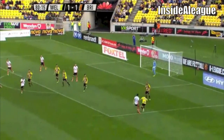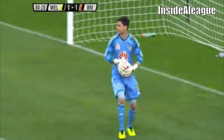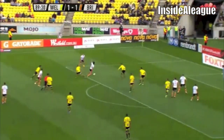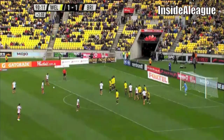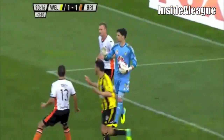Oh Hicks gives it away. Broich. Well covered. Jacob Spoonley. Getting in each other's road to clear it. Broich. Right on the edge of the area, the wall is ready. Thomas Broich. Straight at Spoonley. The keeper was well positioned.